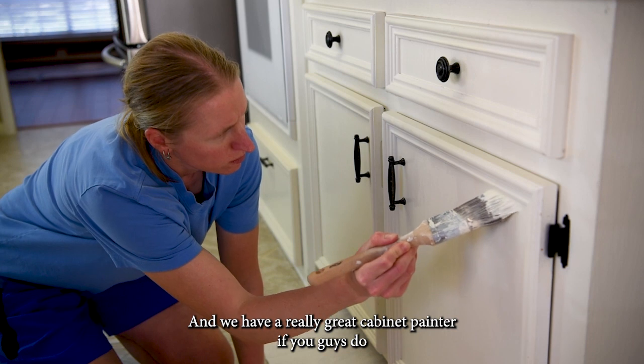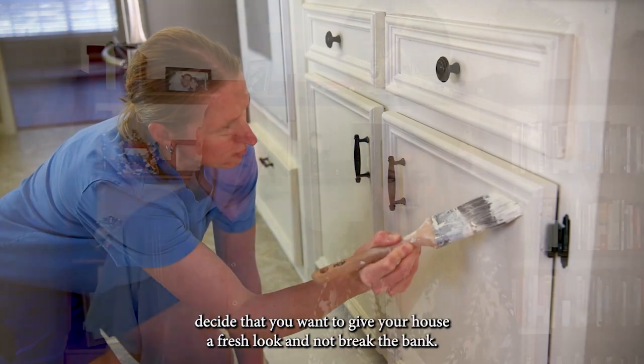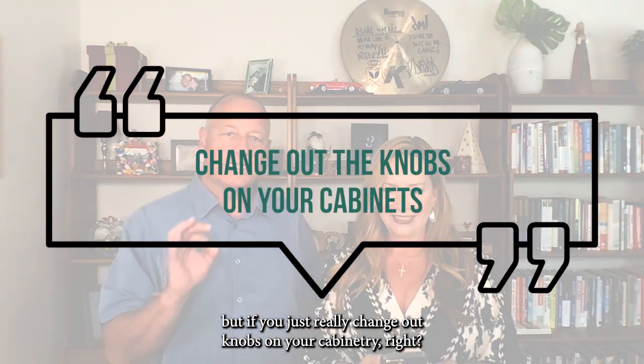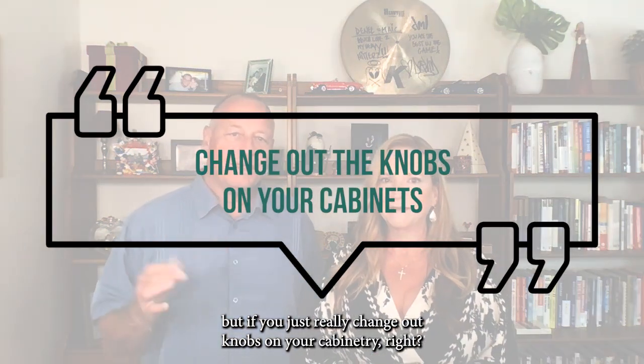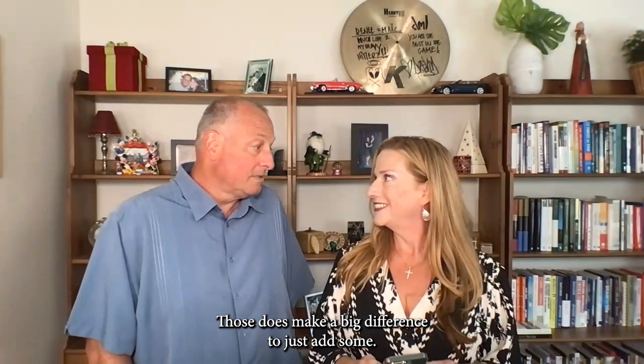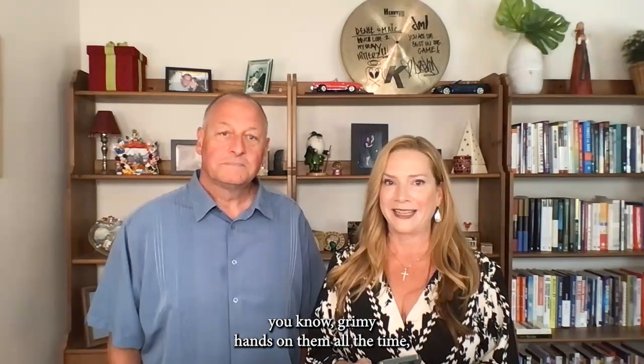We have a really great cabinet painter if you decide you want to give your house a fresh look without breaking the bank. And it falls a little bit on the hardware too — if you just change out knobs on your cabinetry, those make a big difference. Most cabinets don't have any of those knobs. And it actually protects your cabinets too because you don't have grimy hands on them all the time.